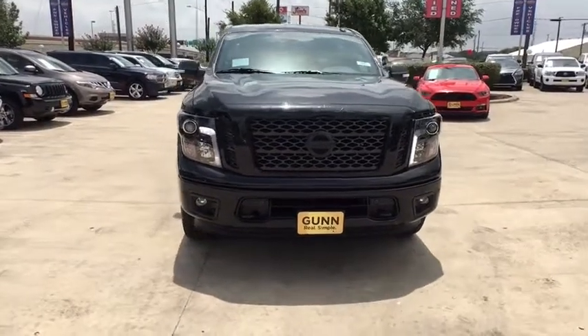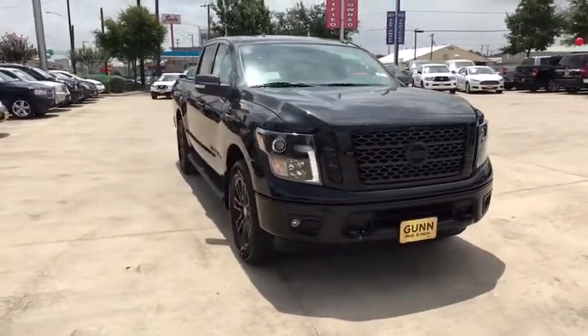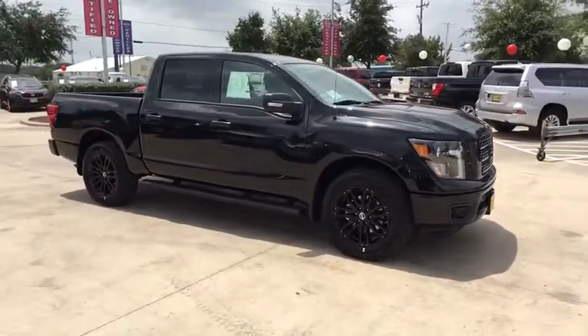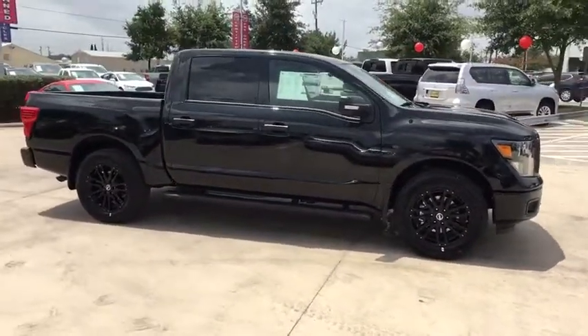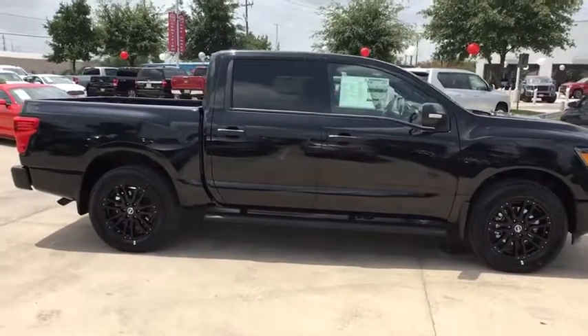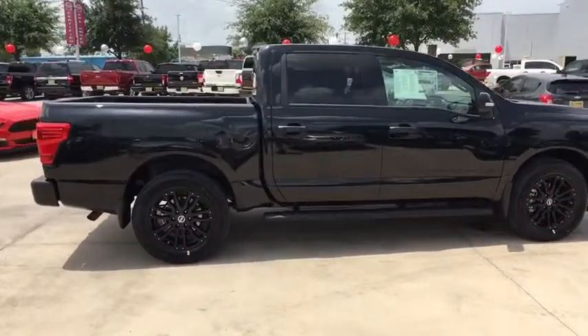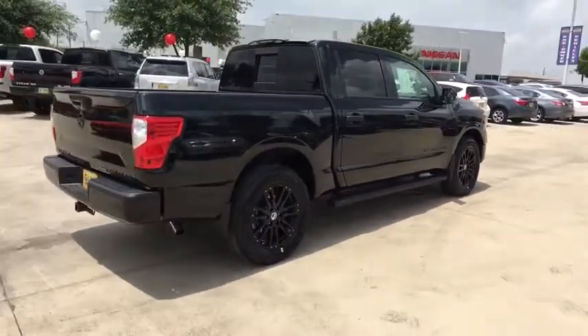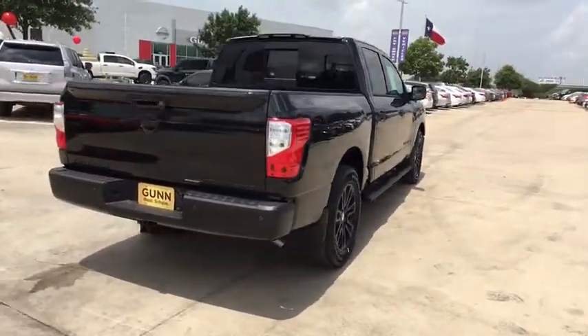We are pleased to show you the 2019 Nissan Titan. The Titan houses the Endurance V8 engine, the largest standard truck engine in its class. But the benefits don't stop there. The massive interior cabin boasts a fold-up rear bench seat and a flat loading floor. When it comes to power and comfort, the Titan can't be beat.